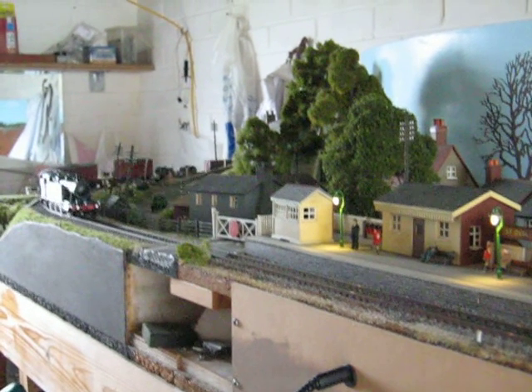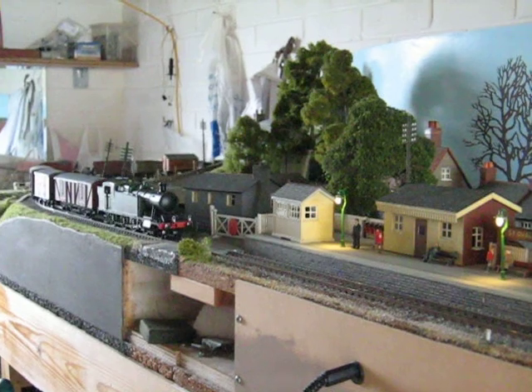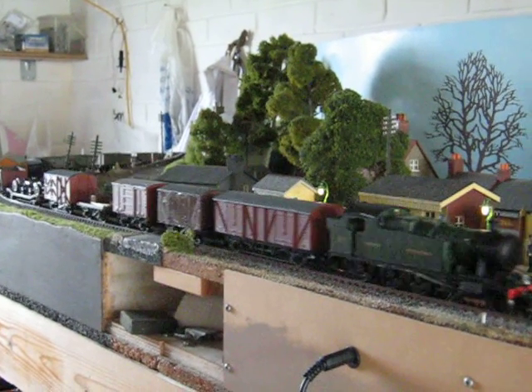Here we have a Hornby 52XX running around St Oval. Just thought I'd show a bit of a freight train.